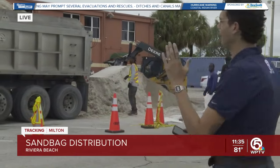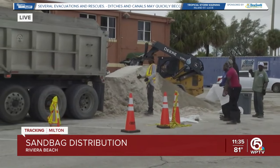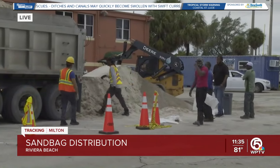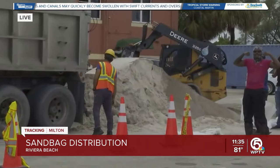The city of Riviera Beach has done a really nice job at keeping this organized and keeping it calm. As you can see right now, there is some brand new sand that's about to get dumped on that pile that already exists there.